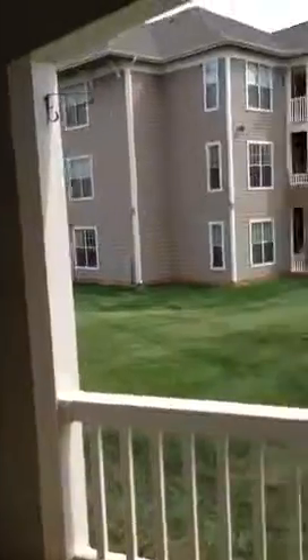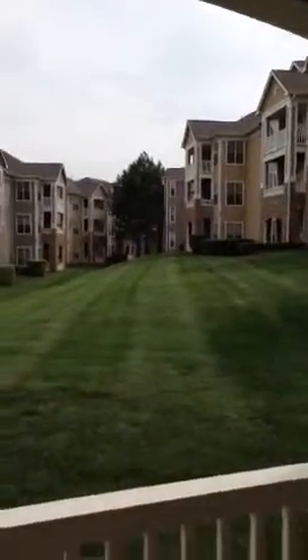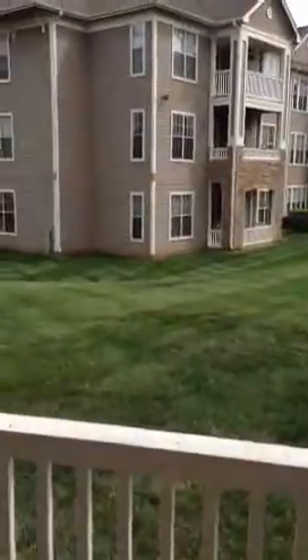The patio is a nice big size with room for outdoor furniture. On our particular patio, you'd come out and be looking out onto the lake and the nice greenway.